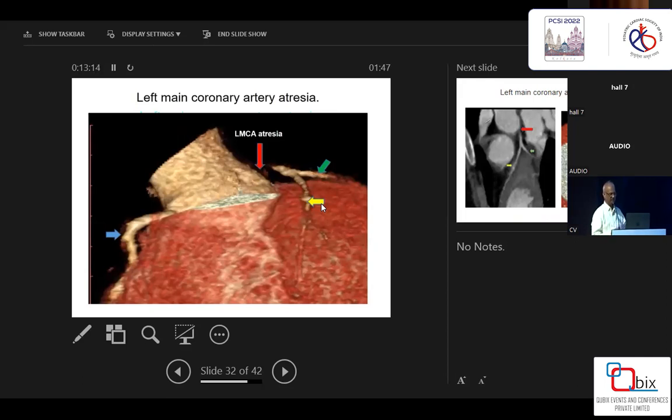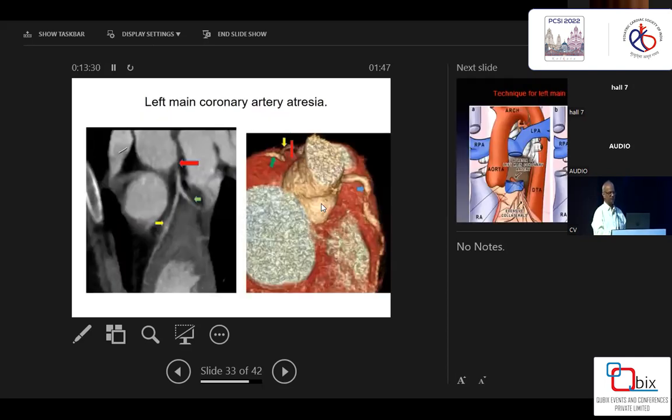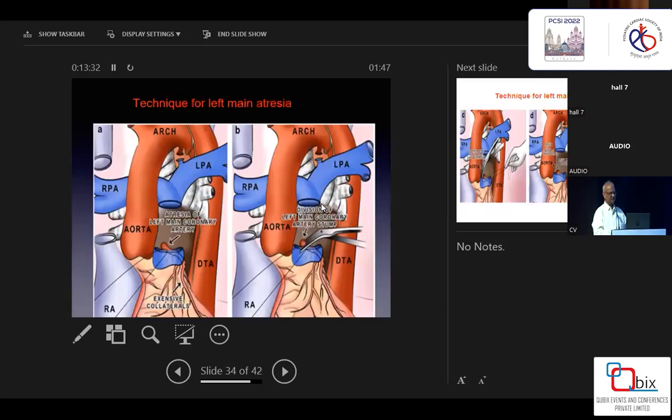There was also a 14-year-old boy with ALCAPA who came for a second opinion. I told him we would transfer the coronary artery after cutting and re-implanting, but they did not opt for surgery and went for CABG instead. Regarding left main atresia — I dealt with three cases. The first time I could not understand what I was dealing with. The second patient died after three to four days of surgery. The third patient survived but was lost to follow-up after seven months.